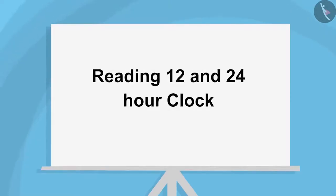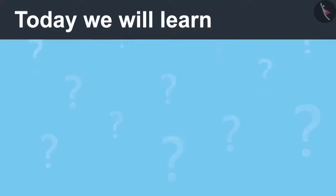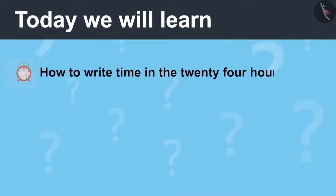Reading 12 and 24 hour clock, Part 2. Today we will learn how to write time in the 24 hour format.